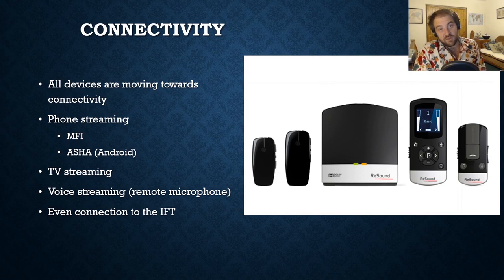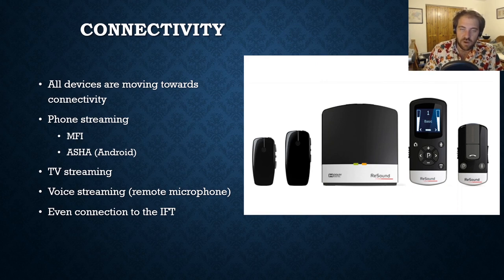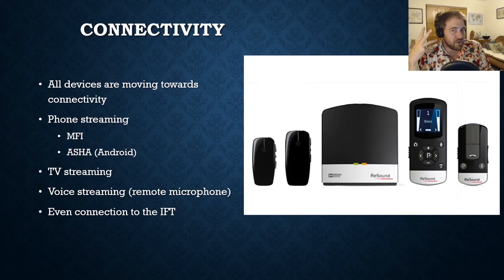A lot of devices are moving more towards connectivity, which is really cool. It used to be that a device would only pick up what came directly to it — you'd have to use speakerphone for calls, or just play the TV aloud. Now with Bluetooth you can connect your phone, TV, or computer directly to your hearing aid or cochlear implant, so nothing interrupts the sound between you and the source — it goes right into the device.